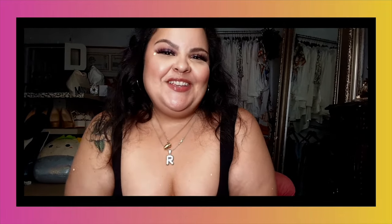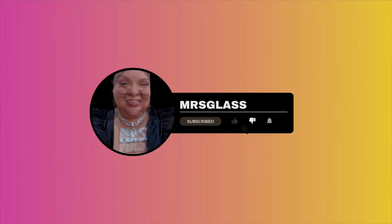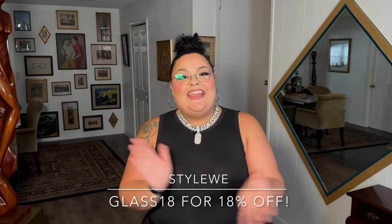Are you following? Make sure you hit that subscribe button! Hello world, it is iMrsGlass and today I'm bringing you a new haul with StyleWe. For any discounts off, please use the code on the screen and happy shopping! There's about 5 outfits that I styled and we're just going to jump right into it.